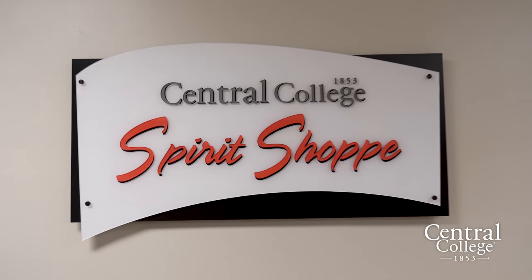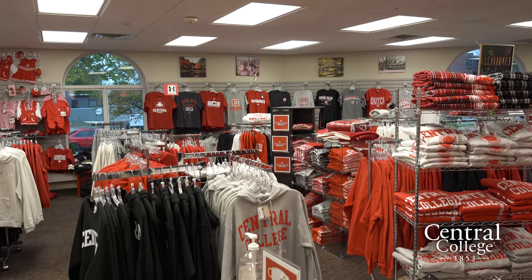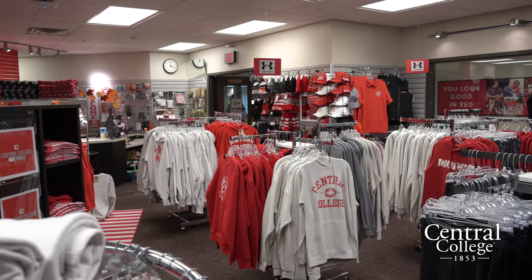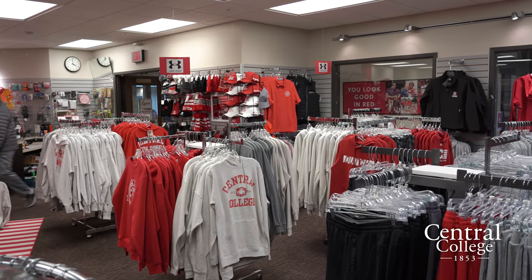Right here we have the Central College Spirit Shop where you can get any gear you need — shirts, sweatshirts, sweatpants, shorts — as well as school supplies like loose leaf paper, binders, pens, and pencils. So if you ever need something, you can always go in there.